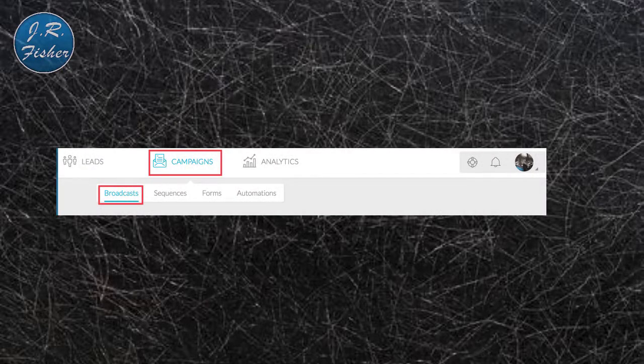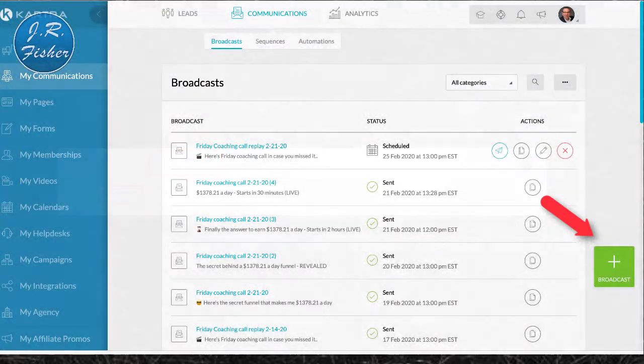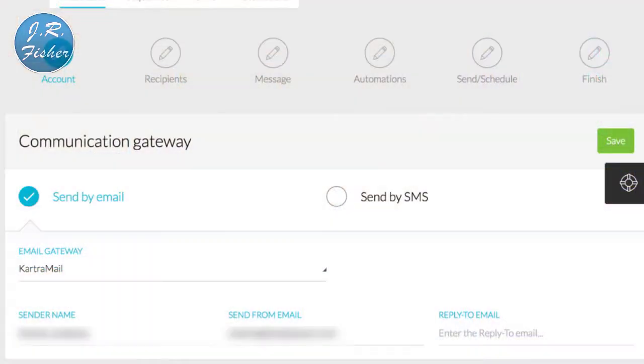To send a broadcast, go to the left-hand side, tap Campaigns, then select Broadcast at the top of the page. Once on the correct page, tap the green plus button — that green plus button appears on every Kartra page when you're starting something new. Kartra will then take you to another page with your automations, send settings, schedule, and everything you need. You can choose to send via email or SMS. For SMS you'll need to integrate a service like Twilio, Nexmo, or Tropo.